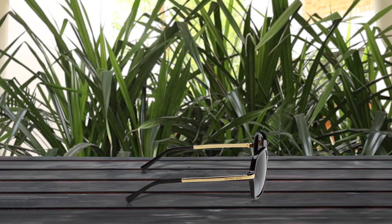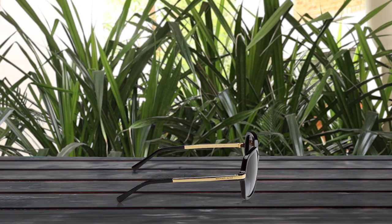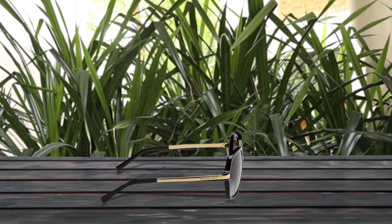Introducing the stylish and functional Michael Kors MK2024 sunglasses, perfect for anyone looking for a sleek and practical accessory. Made with a durable plastic composite frame, these sunglasses feature an anti-reflective lens and a UV protection coating, providing excellent eye protection against harmful UV rays and reducing glare.